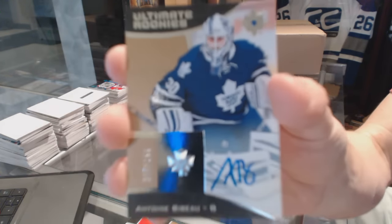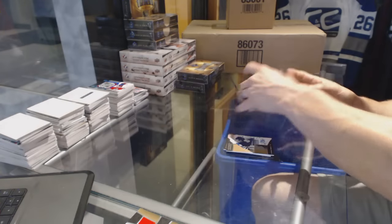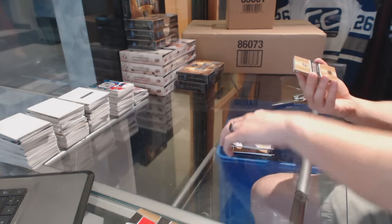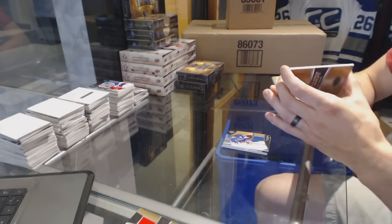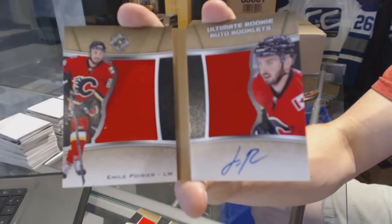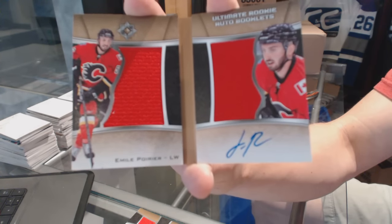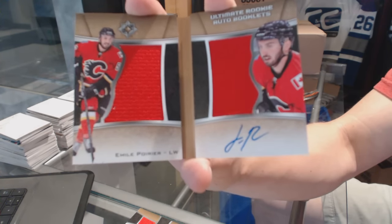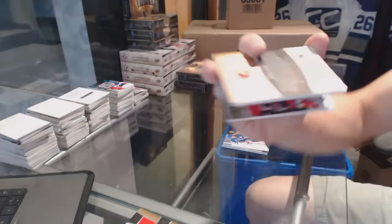Rookie autograph number 299 for the Toronto Maple Leafs, Antoine Bebo. And we've got an Ultimate Rookie auto booklet numbered to 99 for the Calgary Flames, Emile Poirier — ultimate rookie dual jersey and auto booklet.